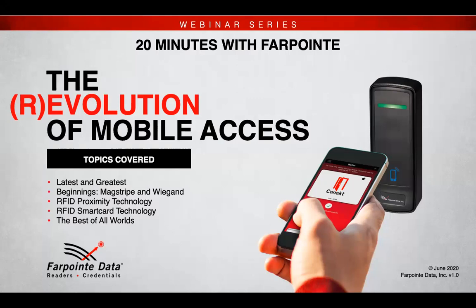To understand why we're so excited we need to look back and review the evolution of reader technologies that have brought us to this latest product offering. Technologies like Magstripe, Wiegand, Proximity and Smart Cards each had their heyday and each had their own pros and cons that we have used to help develop our mobile access solution.